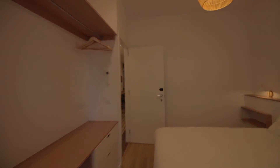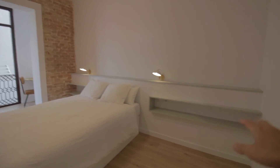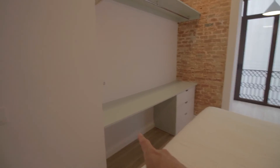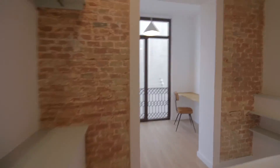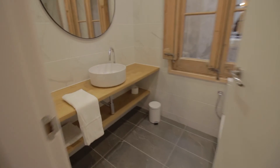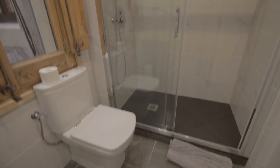Then we have bedroom number four with another double bed, long shelvings, a desk with drawers, hangers, and shelving. There's also a kind of office space here with a chair, plenty of light, and still room to put some extra stuff. It has its own bathroom as well with sink, shelvings, nice mirror, toilet, and shower.